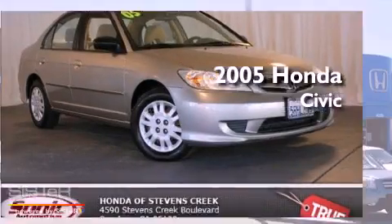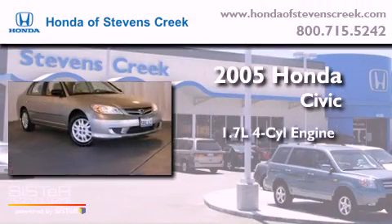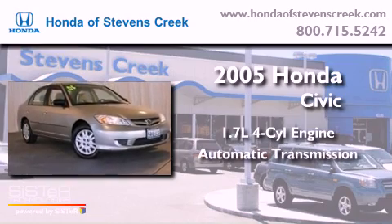This is a 2005 Honda Civic. It has a 1.7-liter four-cylinder engine and an automatic transmission.